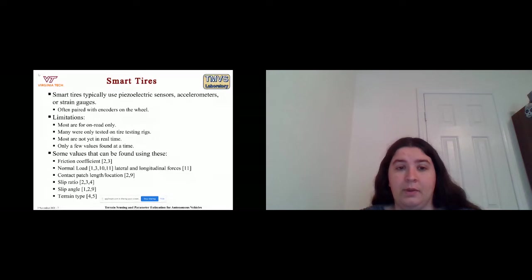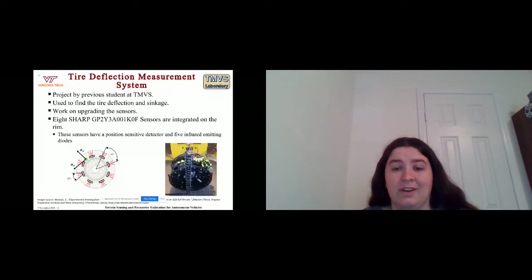Another system we are looking at is a tire deflection measurement system, previously developed at our lab by a previous student. It is used to find tire deflection and sinkage using eight sensors with a position-sensitive detector and five infrared emitting diodes. We are working on updating these sensors to make them more easy to use.